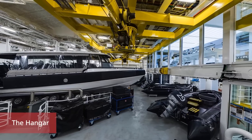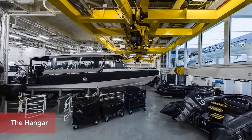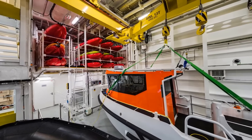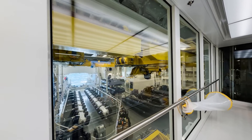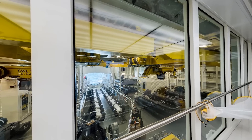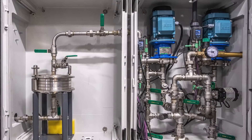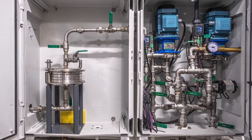An industry first, the hangar is an enclosed in-ship marina that brings true comfort to expedition voyages. The hangar's most innovative feature is an 85-foot slipway that allows guests to embark and disembark excursion craft from a flat, stable surface inside the ship, shielded from wind and waves. This is also where the ferry box resides — a set of instruments continuously collecting and displaying data on water quality, oxygen content, plankton composition, and more.